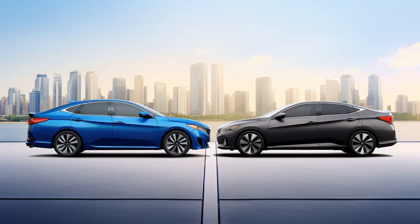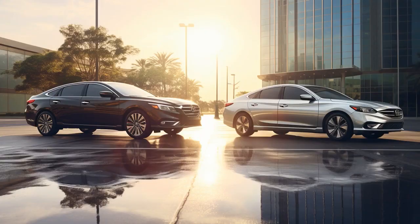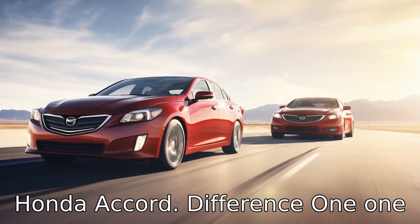Why did the Nissan Maxima refuse to race the Honda Accord? Because it heard that Accords have great court records. And now let us look at 11 critical differences between the two. Let's compare the differences between Nissan Maxima versus Honda Accord.